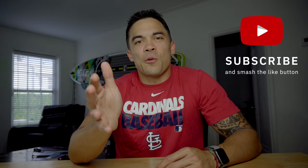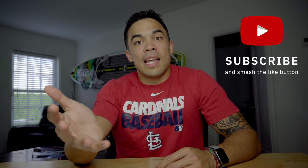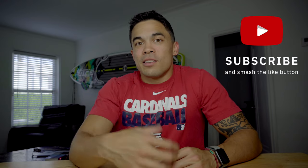Before we get into it, just as a reminder so you don't forget later, go ahead and hit that subscribe button. I see a lot of you are watching the videos and enjoying the content, and that's the best way to support me. So after you're done with that, let's get to it.